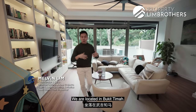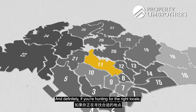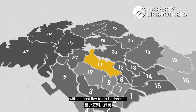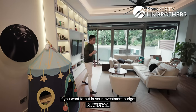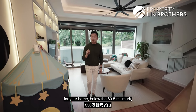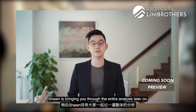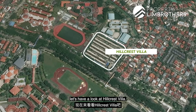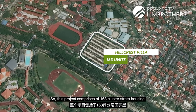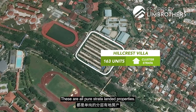So this is Hillcrest Villas. We are located in Bukit Timah — this is in the D11 address. If you're hunting for the right locale with at least 5-6 bedrooms and you want to put your investment budget below the $3.5 million mark, having that amount of bedrooms is not easy to find. This project comprises 163 cluster strata housing — these are all pure strata landed properties.